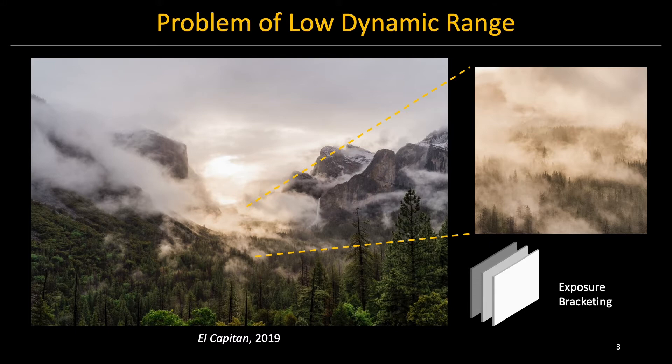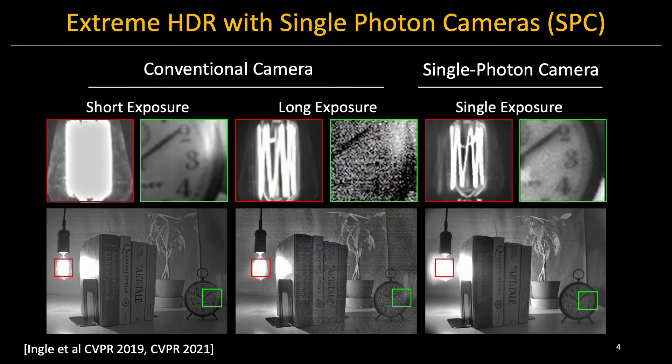But what if you want to achieve the same dynamic range using only one exposure? You might have heard an emerging type of sensor technology called single photon cameras. It was recently shown that a single photon camera can provide extreme dynamic range, well beyond a conventional camera. In particular, SPCs can achieve extreme HDR with just a single exposure, and its dynamic range is even higher than exposure bracketing with two images from a conventional camera.